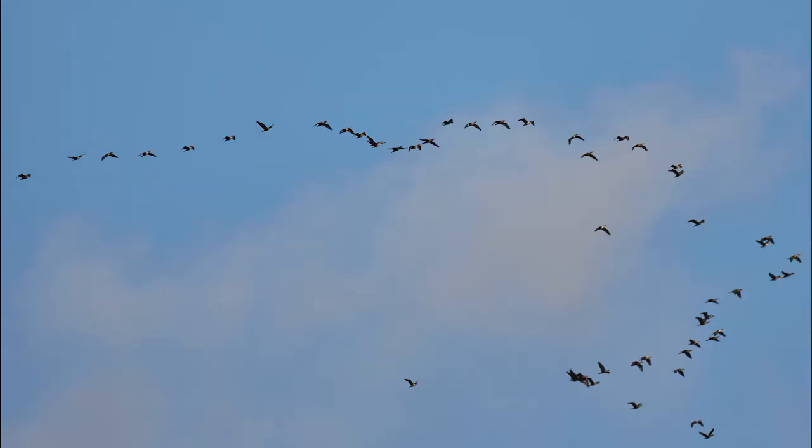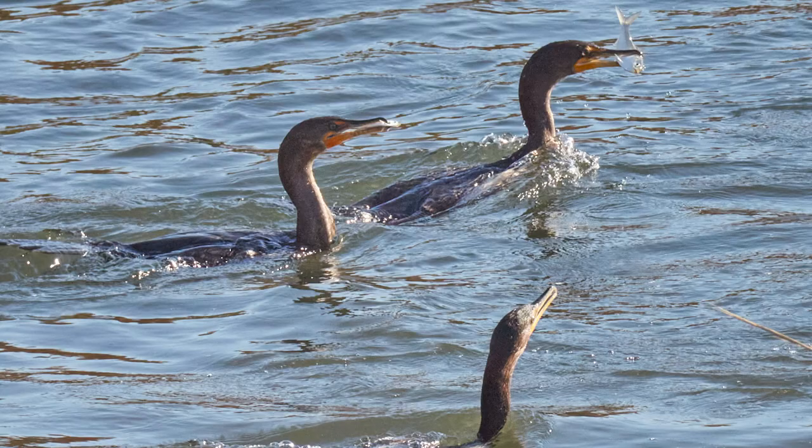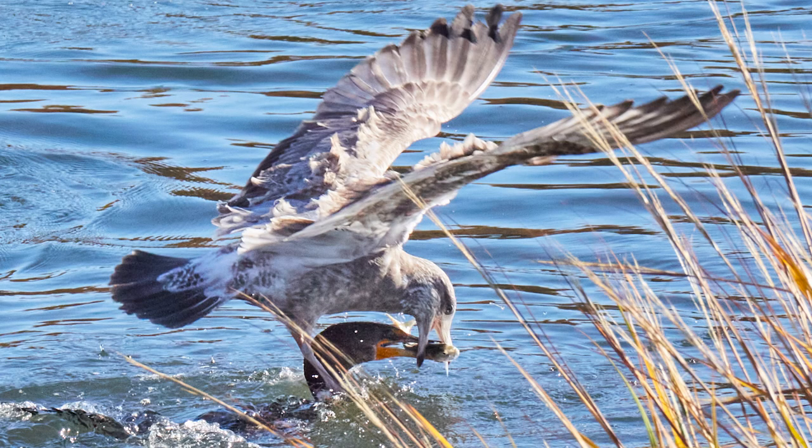Cormorants are actually migrating back down south right now. A lot of these birds, in order to fuel for their long journey, are going crazy with the food. They're consuming a bunch of these fish very rapidly every single day.